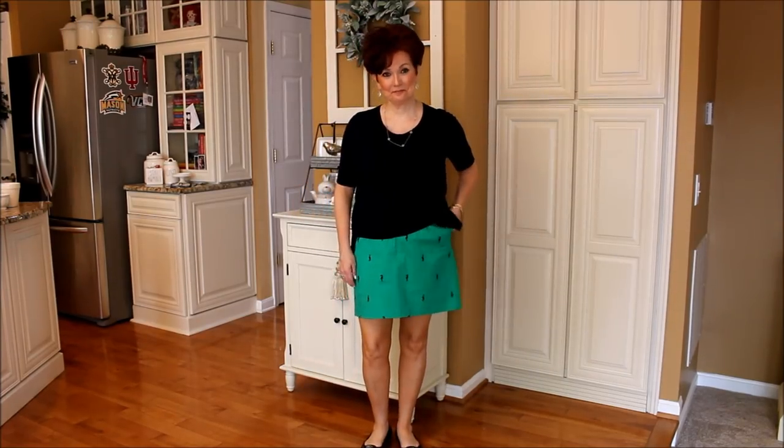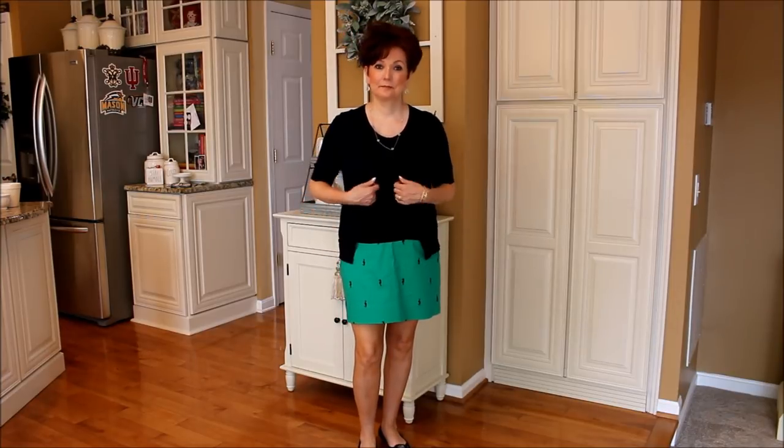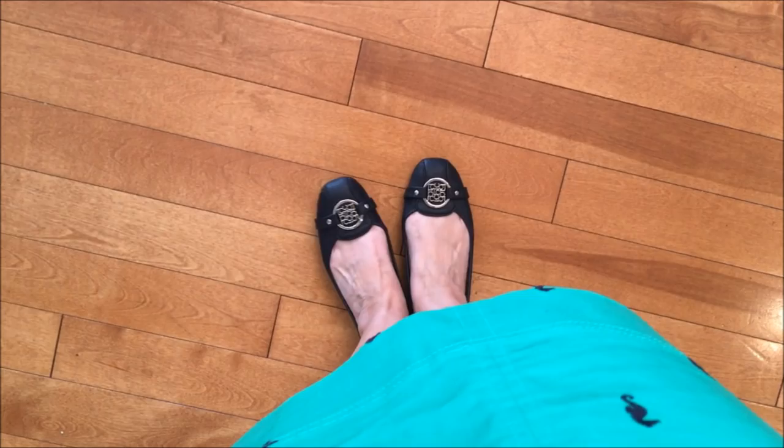For Thursday I have this Kelly Green skirt with navy little sea horses on it from Talbot's. I love this skirt because the preschoolers love it and it has pockets. On top I have a navy twin set from Ann Taylor. My shoes today are these navy medallion flats by Liz Claiborne that I found at JCPenney's.